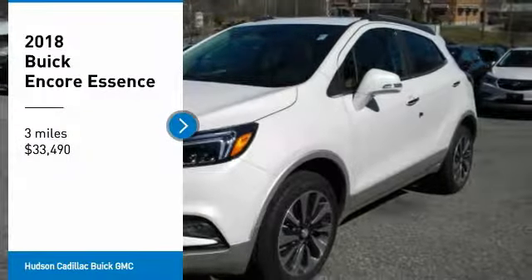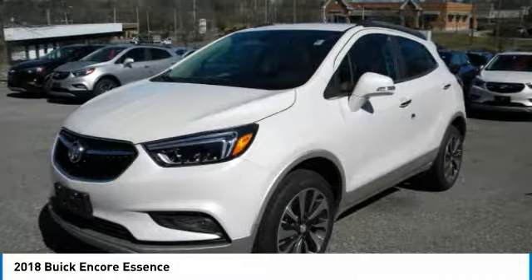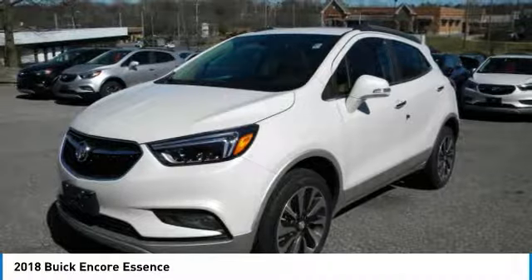Looking for the right vehicle? Check out the 2018 Encore. The Encore captures Buick's traditional strengths while demonstrating luxury and style in a petite size.